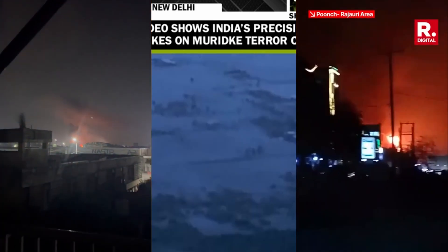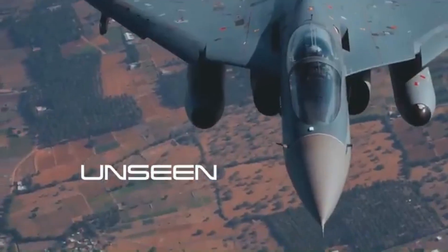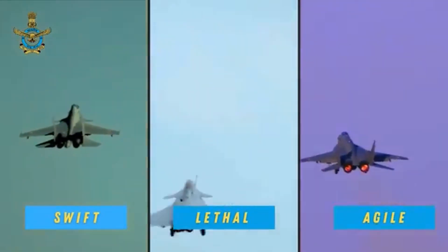First, let's learn about India's air defense system. India's air defense isn't just one system — it's a full-on layered wall. A mix of Soviet legacy tech, Israeli precision, Indian innovation, and Russian firepower, all linked into one live network.